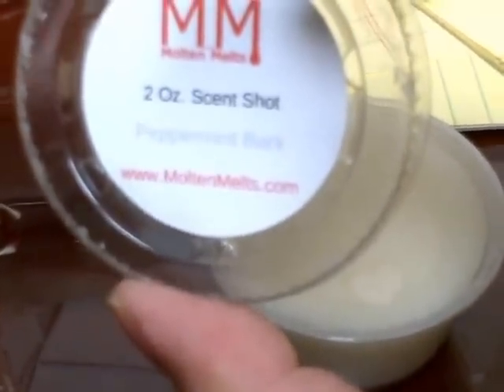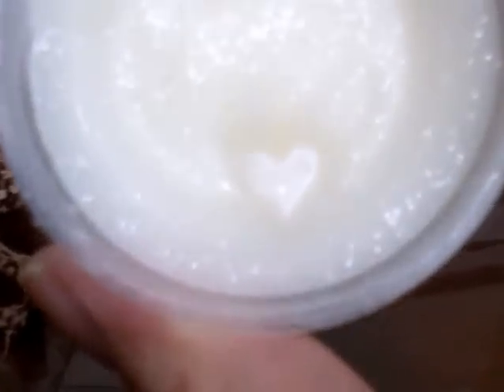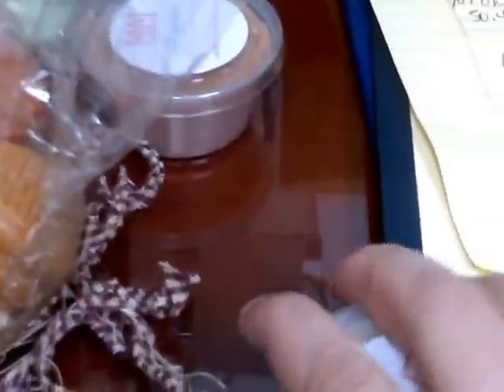This one, you guys, I am in love with — peppermint bark. I like peppermint bark from anybody, but this one's really nice. You can smell the peppermint, you can smell the white chocolate — it smells so good. It's really nice, I am in love with this scent, I like that one a lot.